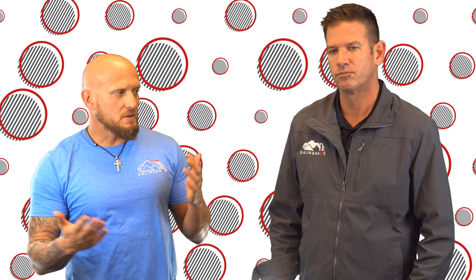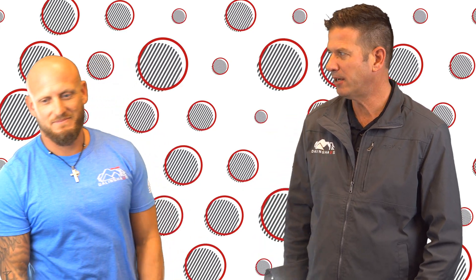Mark, appreciate you helping out with this series, and until next time, stay tuned and we will see you soon. Thanks for having me.